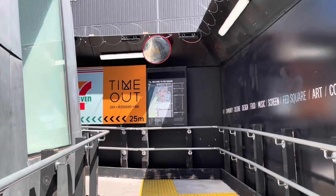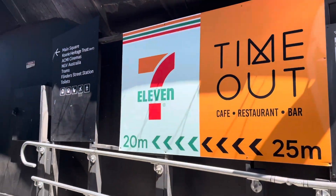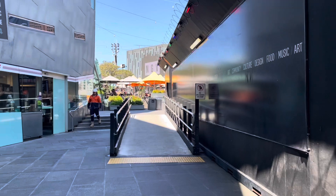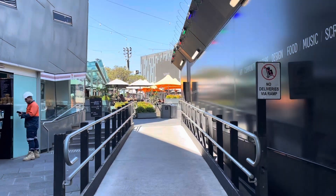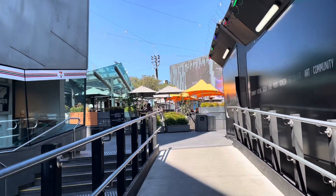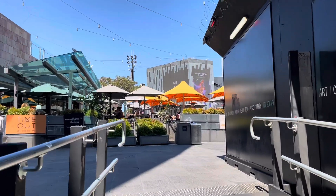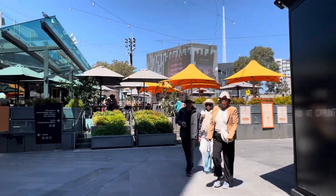Now we're entering Federation Square. At the moment they are constructing a new underground railway station called Town Hall Station, which will be linked up with Flinders Street Station. They're building five new stations in Melbourne as part of the Melbourne Metro project, and the underground station here is called Town Hall Station, which will allow more trains more frequently.